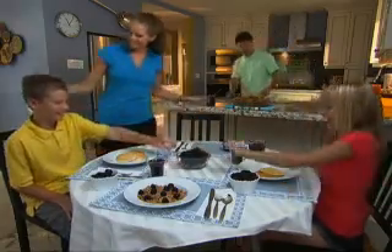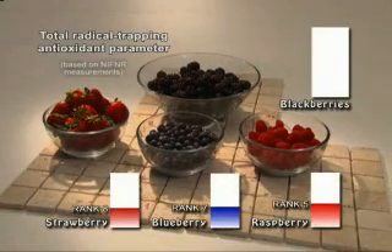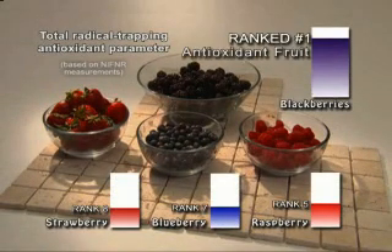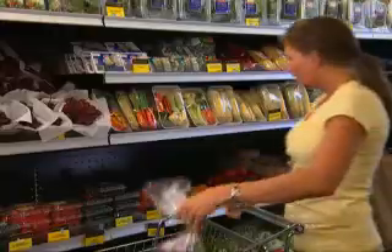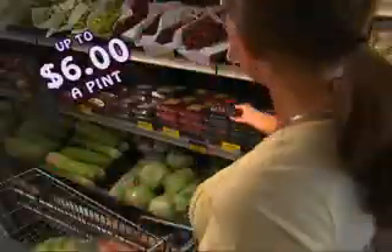Everyone knows eating fresh fruit is a healthy decision, but did you know that according to the National Institute for Food and Nutrition Research, blackberries contain more antioxidants than any other fruit? But unfortunately, buying quality blackberries at your local store can cost you up to $6 a pint.